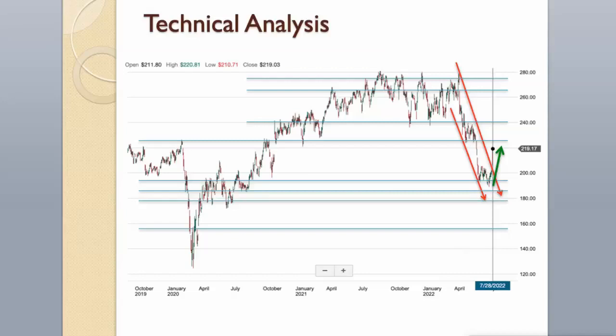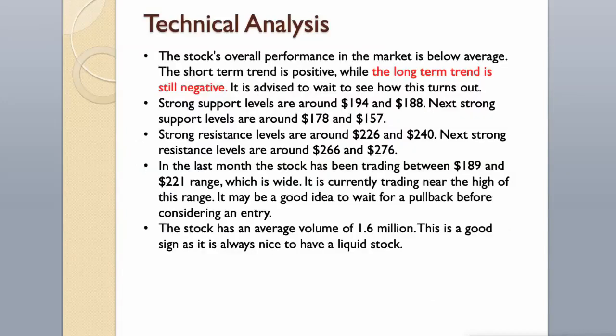In the last month, the stock has been trading between $189 and $221 range, which is wide. It is currently trading near the high of this range. It may be a good idea to wait for a pullback before considering an entry. The stock has an average volume of 1.6 million, which is a good sign as it is always nice to have a liquid stock.